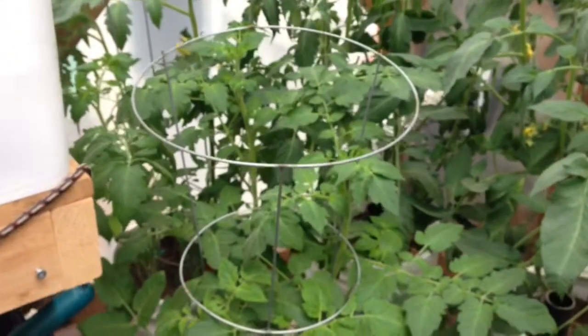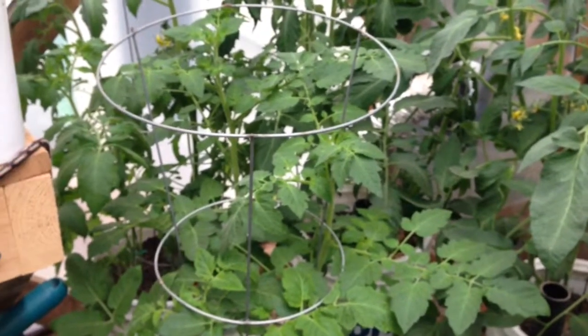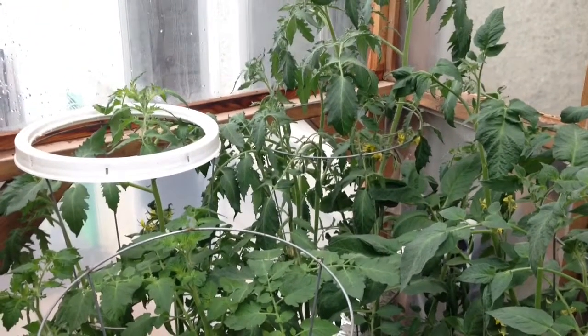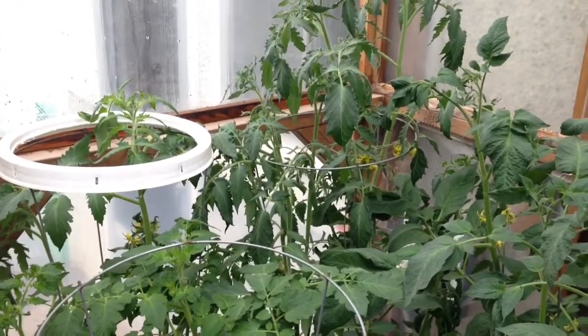Down over here we have the other blondie, which is kind of set down out of the way so it's a little slower right now, but it'll come. In the back we have the Russians — they're blooming and growing and doing what tomatoes do, but they're sure doing it fast. No fruit set on those yet.